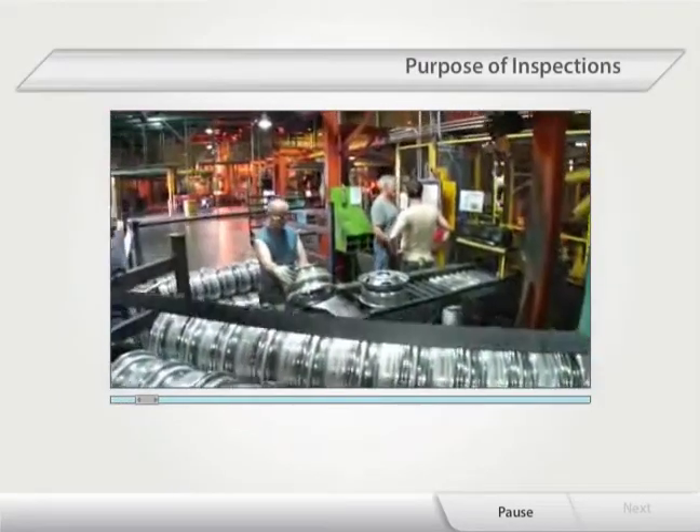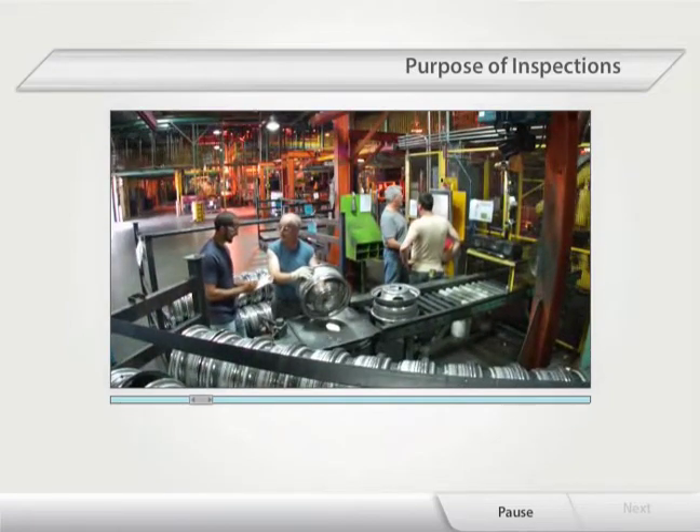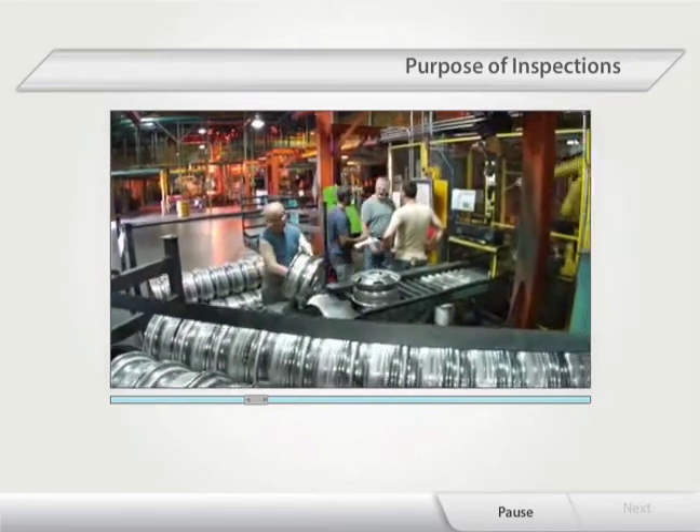The purpose of an inspection is to identify potential and existing hazards, make recommendations for controls, and take immediate action where required for the protection of the workers.